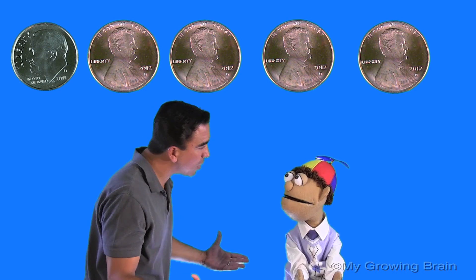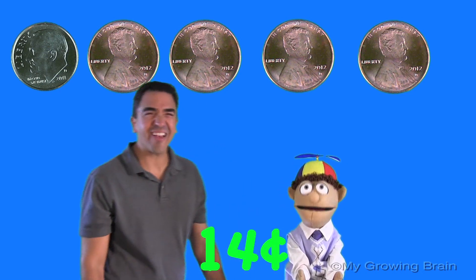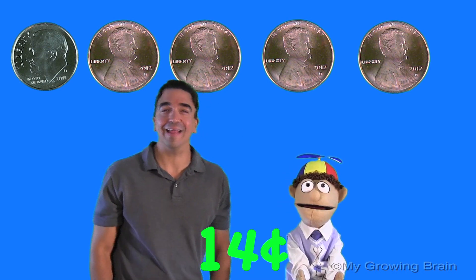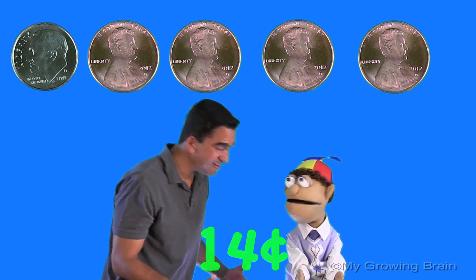Yes! And how much is it worth? Fourteen cents. Awesome. Thanks, Coach Mike. You're becoming a pro, Little Billy. Oh, thanks, Coach Mike. Alright, I'm gonna give you one that's a little more challenging. Okay. Alright.